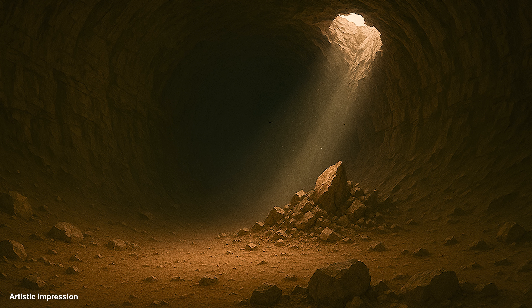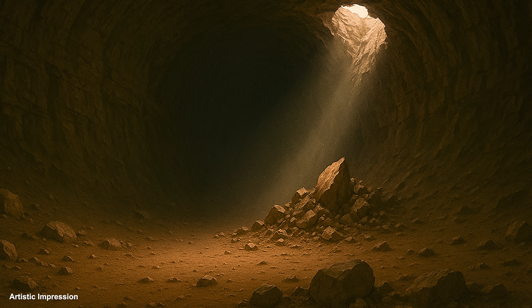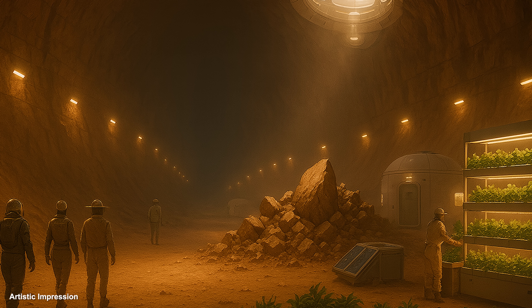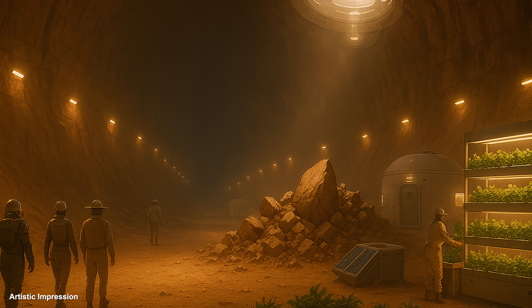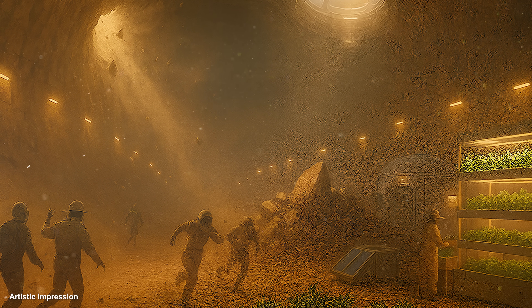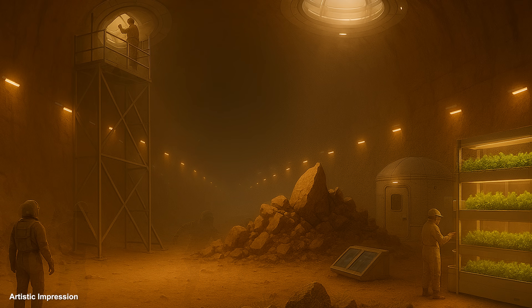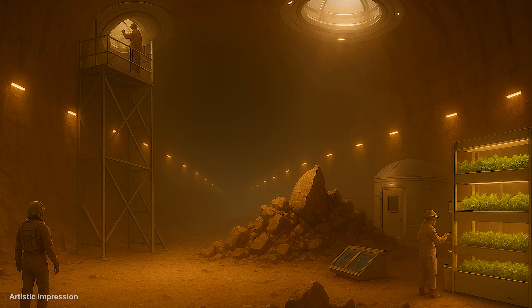In general, lava tubes are well insulated and could provide excellent shelter for future Martian explorers. Provided we ensure it's airlocked, we could give the tubes an artificial atmosphere. They also protect against the hazardous radiation levels on Mars. Although we should be wary of new skylight formations and tube collapses, future astronauts would need to regularly inspect the integrity of the tube and utilize support beams.